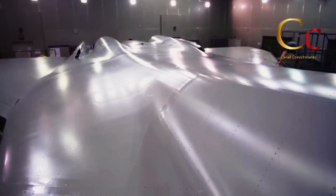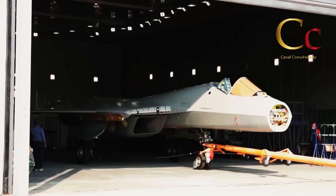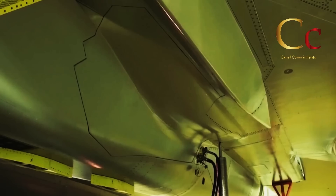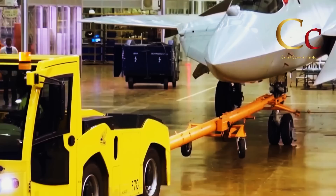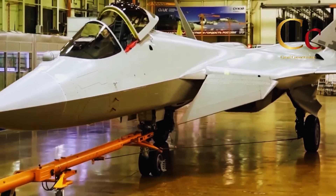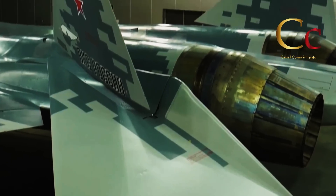Siendo el primer punto destacable y uno de los más notorios, la mejora en los acabados del fuselaje y superficies de control, obteniendo una superficie mucho más lisa y libre de remaches, pero mejorando también notablemente su furtividad. Asimismo, es posible observar que finalmente los motores han sido completamente cubiertos por el fuselaje del caza, mejorando su reducción de firma de radar y térmica.